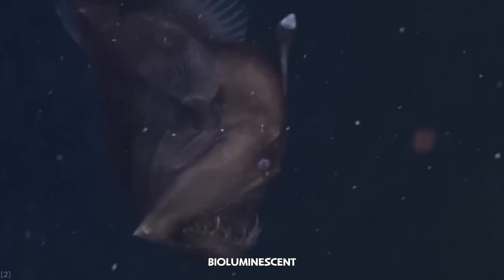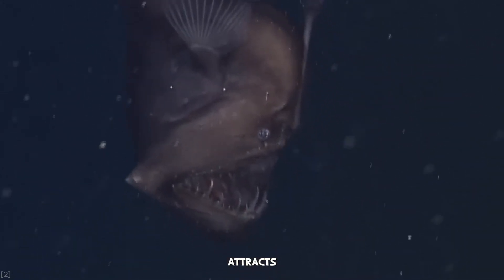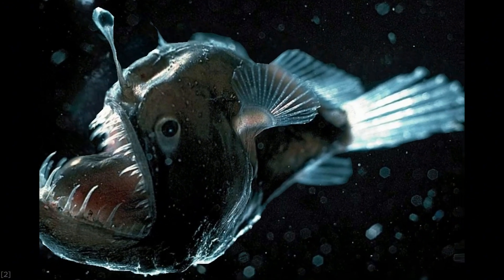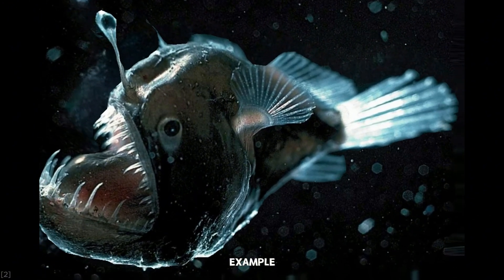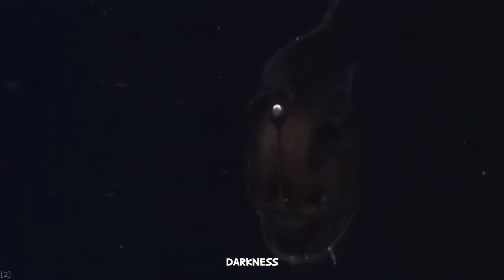This bioluminescent bait, filled with light-producing bacteria, attracts unsuspecting prey right to her jaws. It's the ultimate example of a creature using light in a world of total darkness.